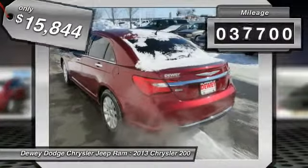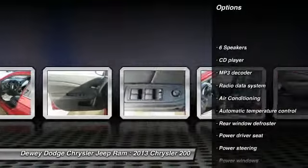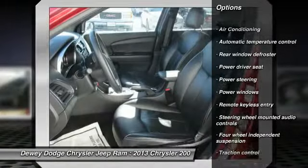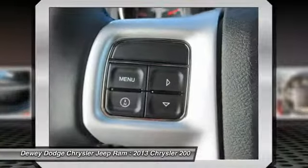This vehicle has less than 40,000 miles. Here are some of this vehicle's great options: traction control, dual airbags, alloy wheels, power steering, air conditioning, front four-wheel disc brakes, universal garage door opener, center armrest, fog lights, power windows.